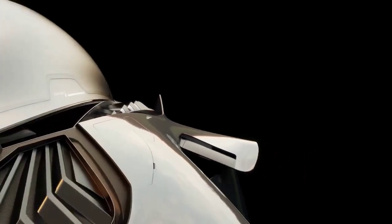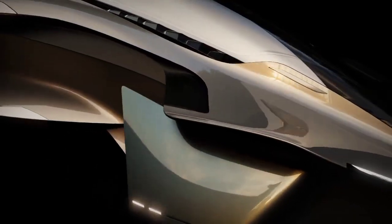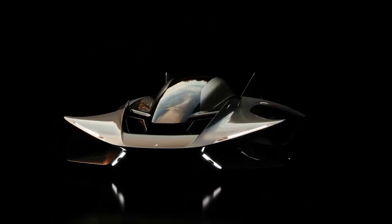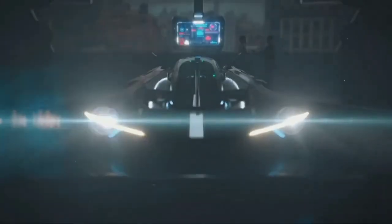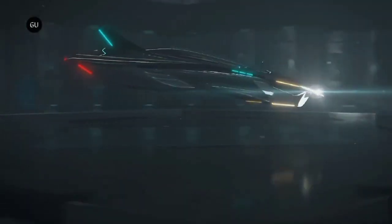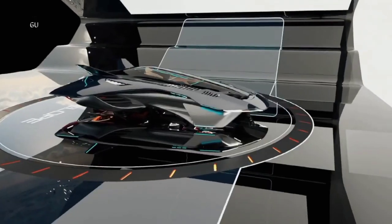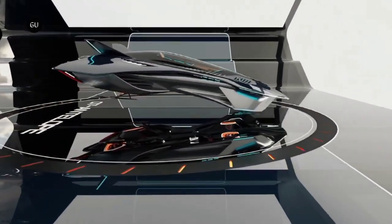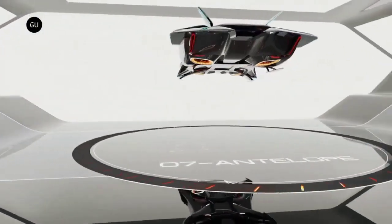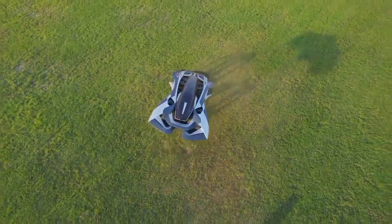Designed for urban environments, the Antelope's compact profile allows it to navigate the complexities of cityscapes. The aircraft's canopy, reminiscent of a jet fighter's cockpit, provides passengers with an unobstructed view in every direction. The images available suggest a focus on a single passenger. The aircraft lands on the bottom portion of its fuselage, reducing complexity and weight.